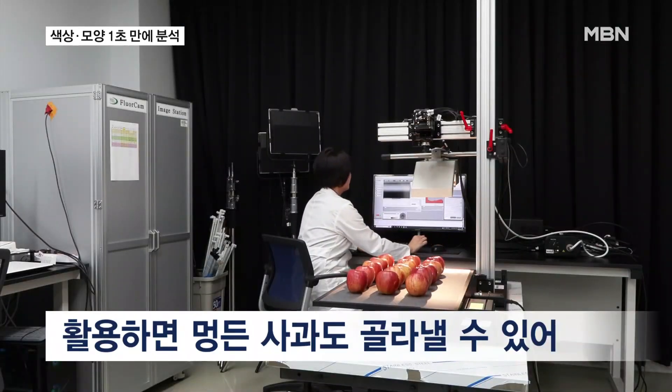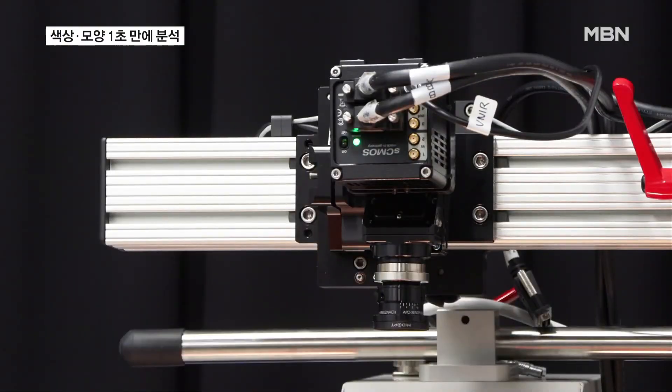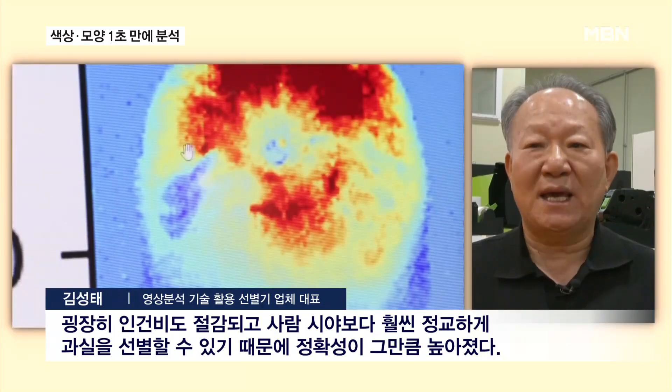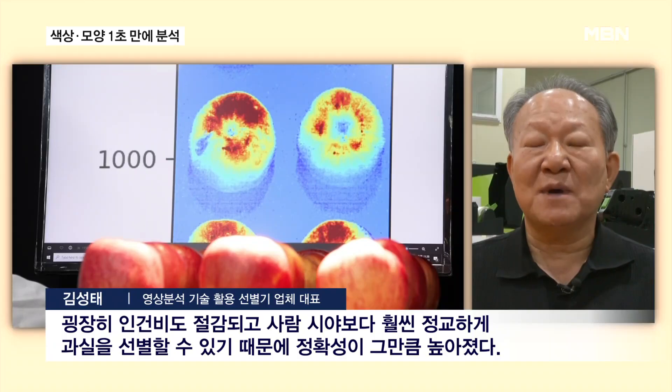This technology allows for the easy identification of bruised apples in a large selection. It also greatly reduces labor costs, and because it can sort fruits far more precisely than the human eye, its accuracy has increased significantly.